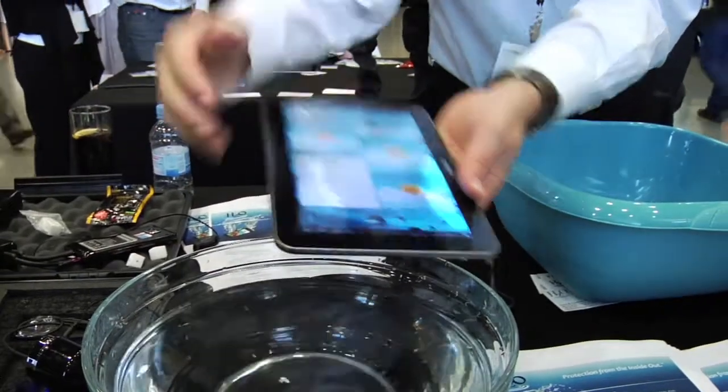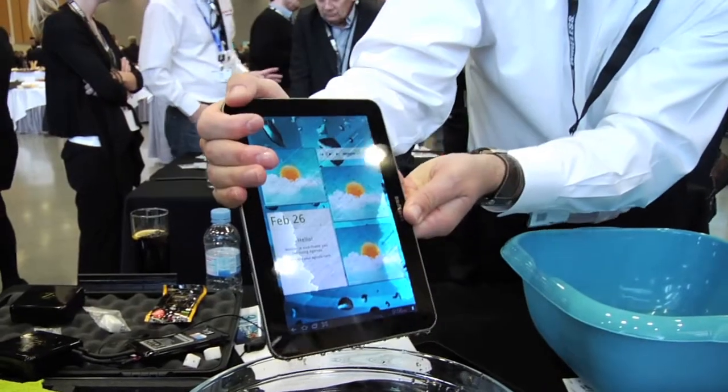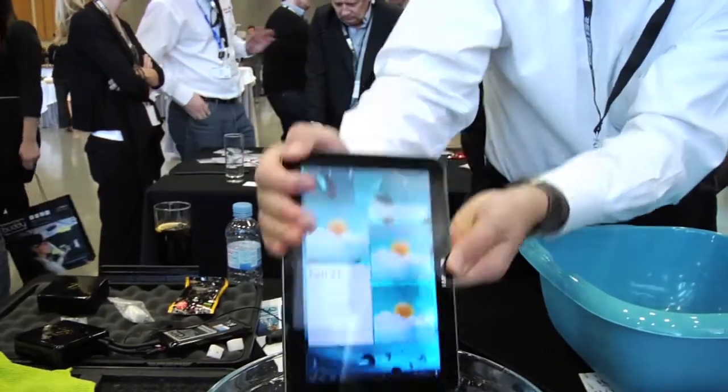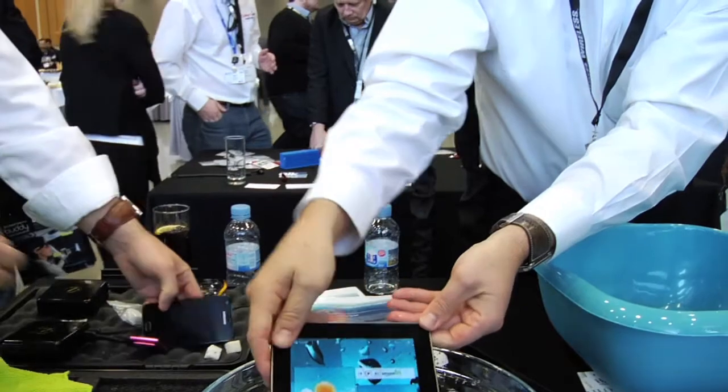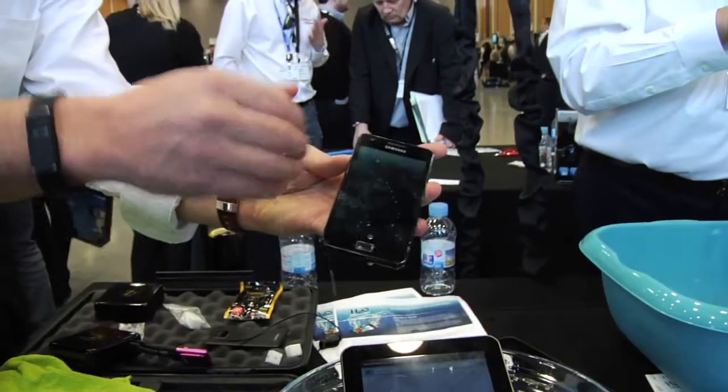The fact that we open the devices up and leave them in the water a long time — the reason for that is we've got a very unique coating, but we've also got a very unique application process that allows there to be a significant barrier without a negative effect on the function of the device.